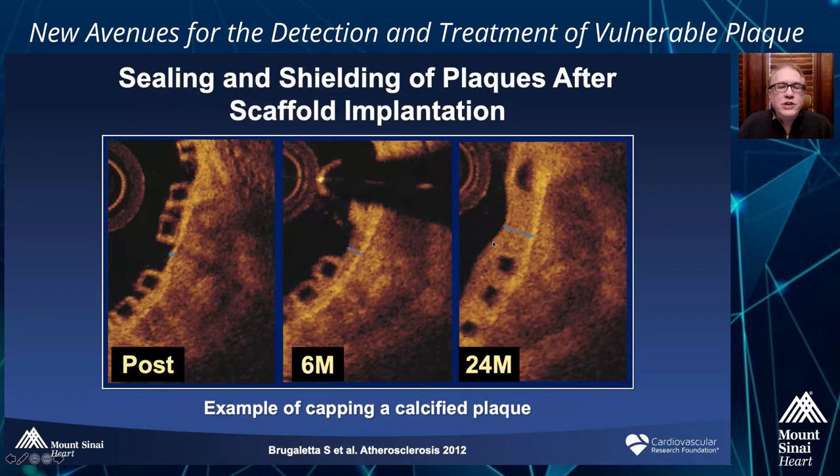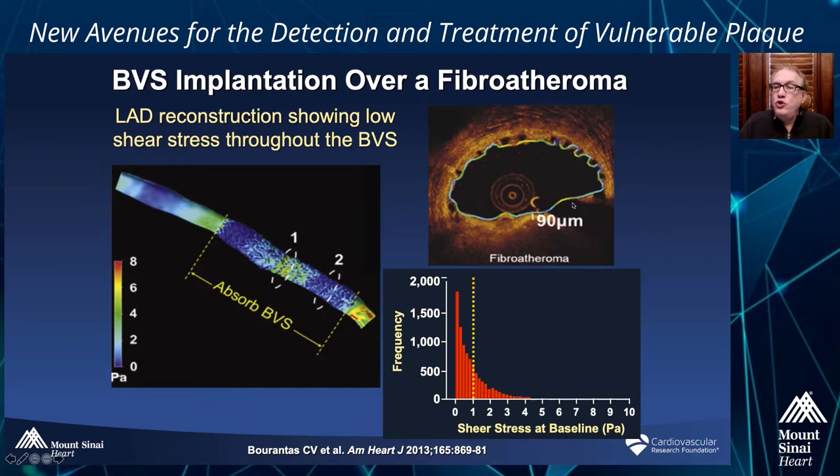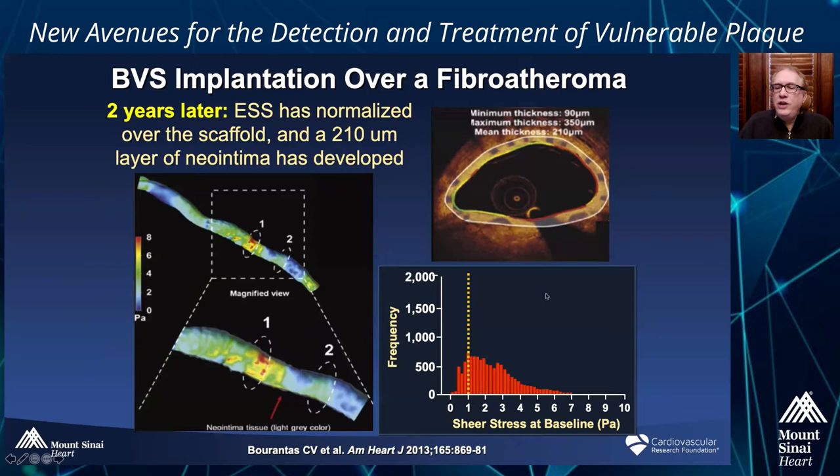We know that in patients when you put a bioresorbable scaffold over a plaque, this does happen. Here's the initial scaffold immediately after implantation; at six months the neointima is already forming and some struts are covered; and by 24 months you've got perfect covering of these struts — creating a thick cap on top of what might have been a thin cap. Studies by Chris Barantis have shown that when you measure wall stress across these plaques, there are variable degrees of low and high wall stress — low wall stress can be atherogenic, high wall stress can lead to thrombosis. If you put a BVS on top of this and get neointimal formation, you see normalization of wall stress, which should also lead to plaque stabilization over time.